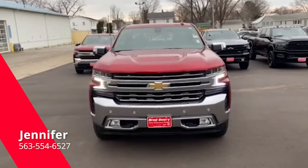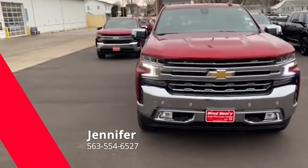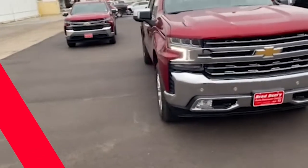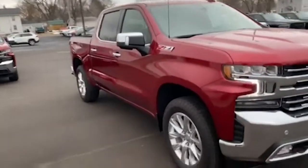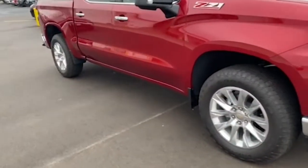Hey everyone, this is Jennifer with Brad Deary Motors in downtown Makolkota. I wanted to touch base with you guys about our 2021 Cherry Bread Tank Coat Chevy Silverado Z71.